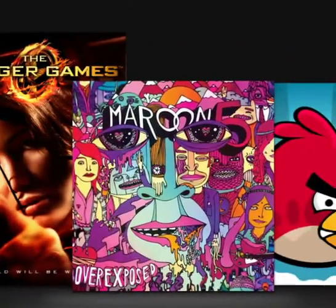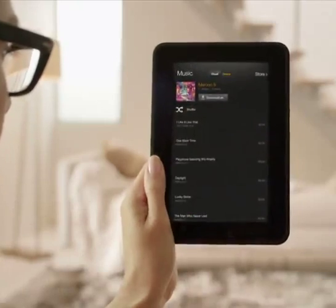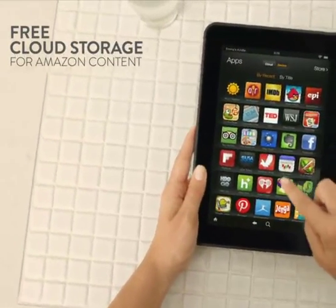And no need to worry about storage for your digital content either, because all your Amazon content is stored for free in the cloud.